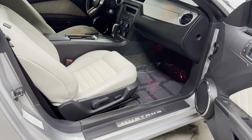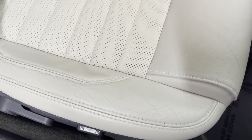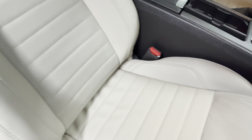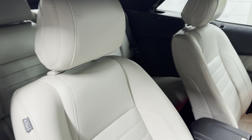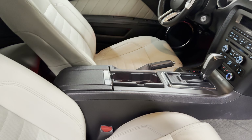Look at this — this is clean. Normal wear and tear, actually very light on here. Let's take a look at the back.